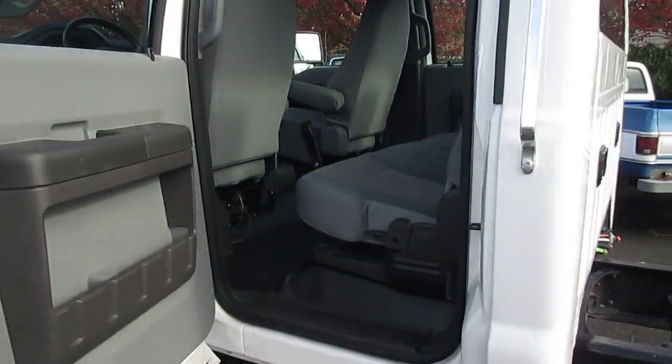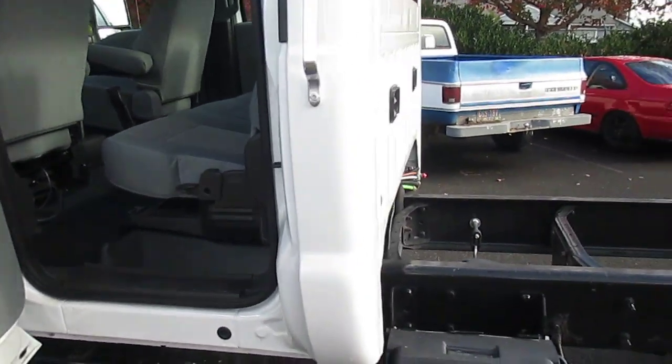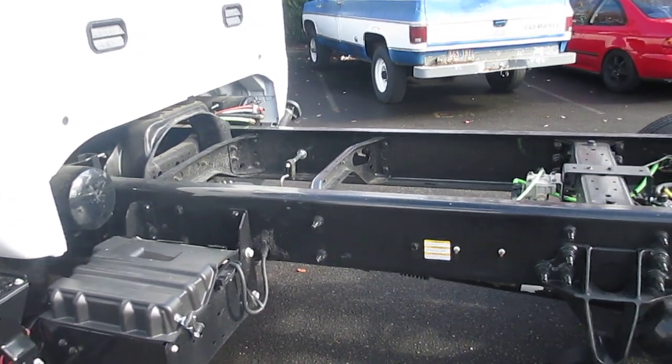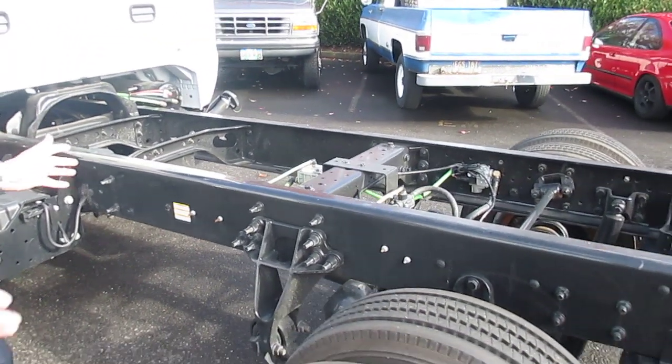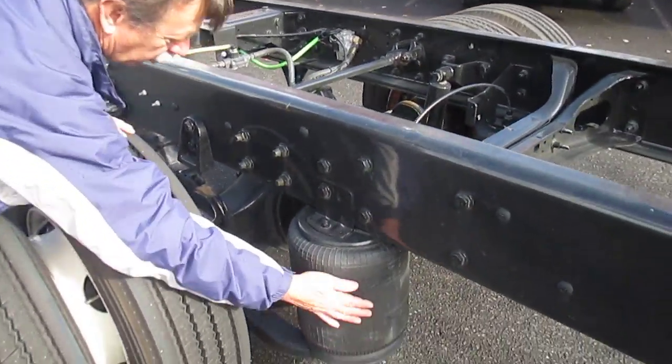Along with that, it's giving you a straight frame for easy outfitting for a lower body, fifth wheel, goose neck. And the other nice thing about it is the suspension. Unlike conventional trucks that have leaf springs, this one is equipped with airbags.